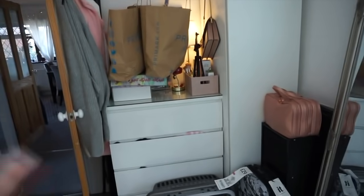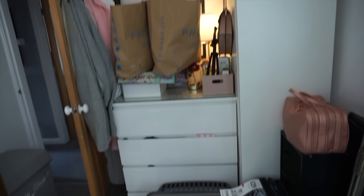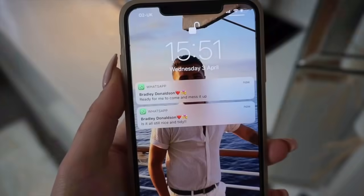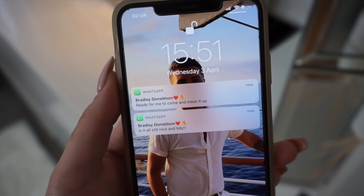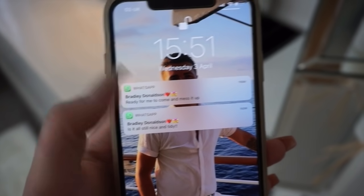Don't mind this mess, guys — it's real life, this is what it looks like. It's sort of my storage; I've got pyjamas in there. Let's go into the next room. Angels, look at this — I told Bradley I'm filming a home tour, and this is what he does. I told you he'd mess it up. That's why I'm happy he's not here when I'm filming it.